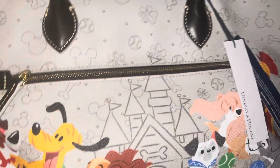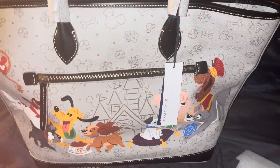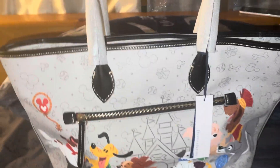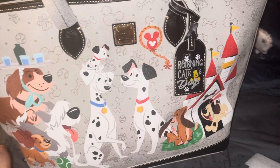This bag is large — it's on the bigger side of a tote, but I don't mind. I just love the bag, I love the print, and I'm so happy that I finally have it.